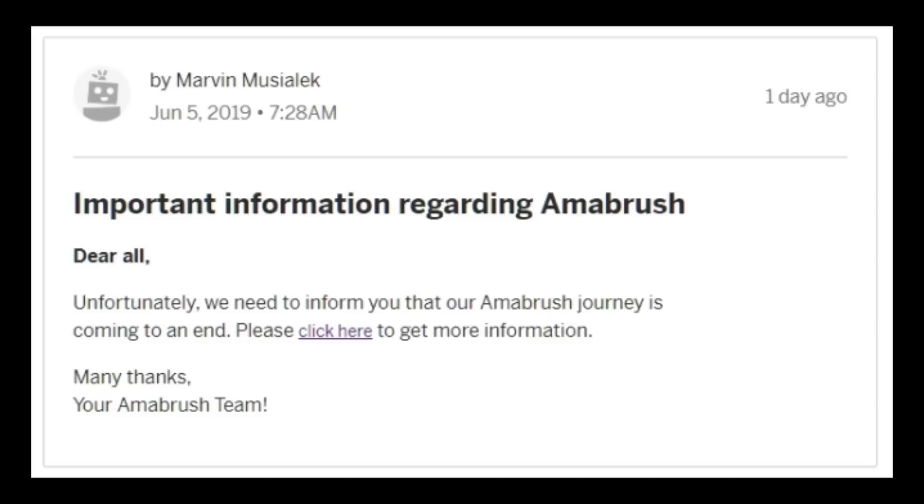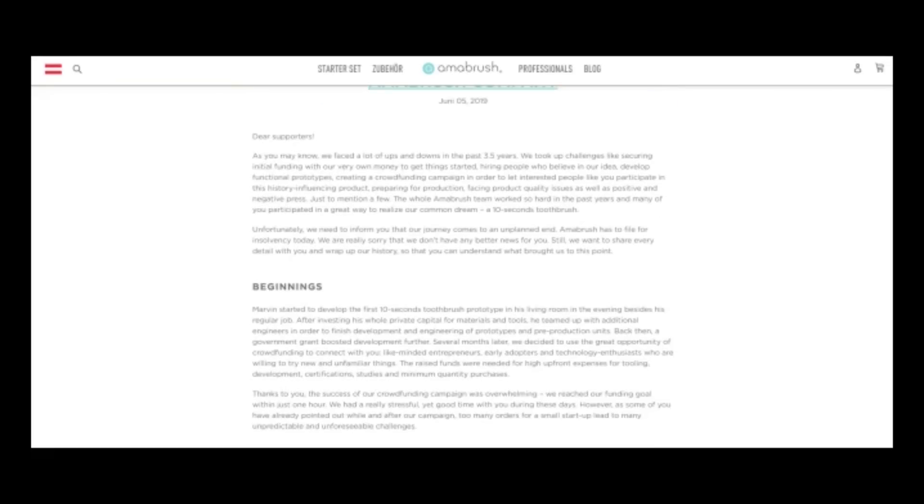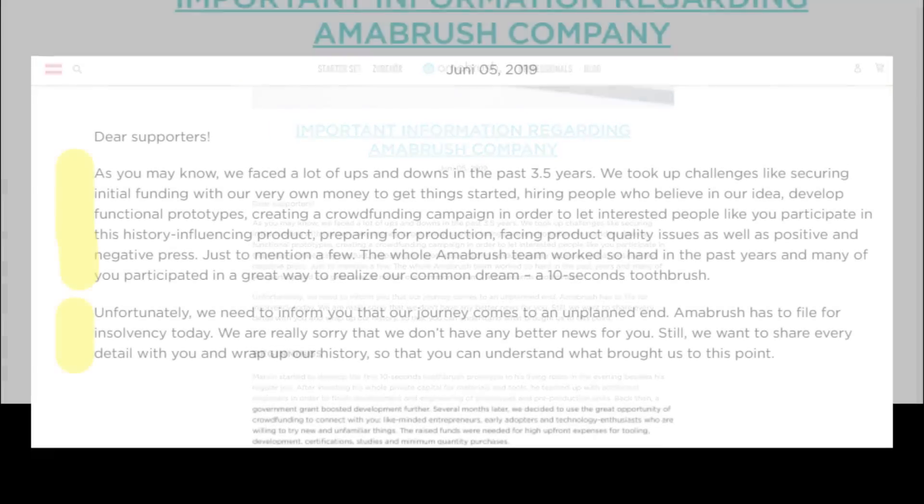And then there is this last painful question: will I get my money back? Well, I'm afraid the last update is going to tell you the story. June 5th, 2019, 7:28 AM — important information regarding Amabrush. 'Dear all, unfortunately, we need to inform you that our Amabrush journey is coming to an end. Please click here to get more information.' And what do we see when we click there? The Amabrush webpage, where we get that important information dated June 5th, 2019.